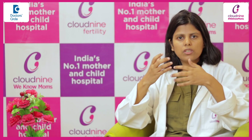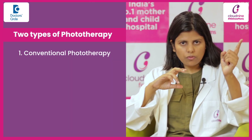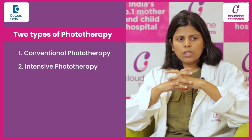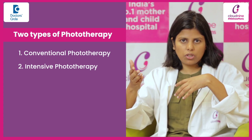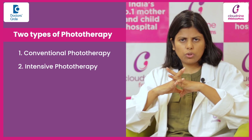Most of the time, the baby will respond within 24 hours — 95% of babies will get discharged within 24 hours. There are two types: conventional phototherapy and intensive phototherapy. Conventional phototherapy is the normal phototherapy, started with an LED light or CFL when the level of serum bilirubin is just crossing the phototherapy threshold, that is, near 18 to 22.